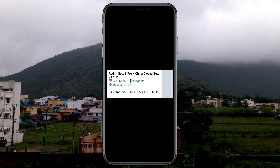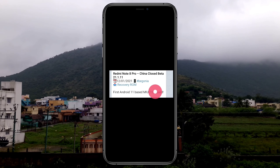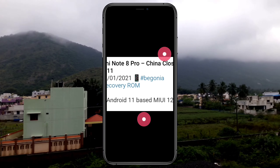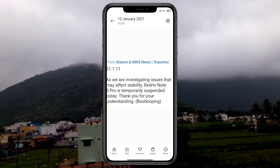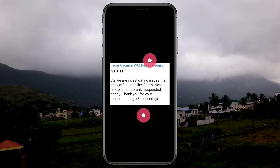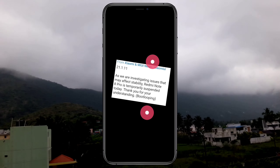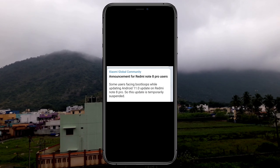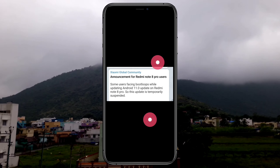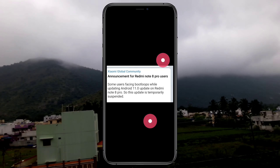We will launch the Redmi Note 8 Pro. This is the initial build of Android 11, so everyone will try to launch and there are a lot of issues with boot loop. So for stability, when you install and get a boot loop, it will suspend the stability. This is version 21.1.11. You can use this link to download and try to use this link. Try to use your phone — if you get a boot loop, you can use unlock methods.